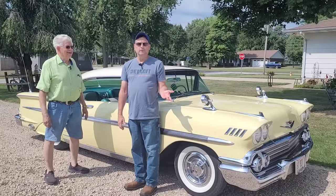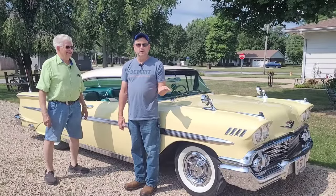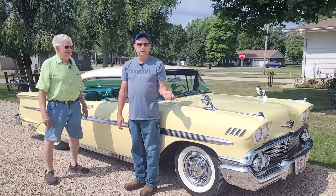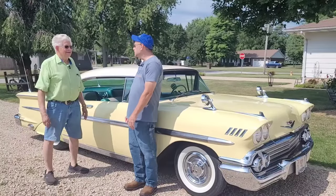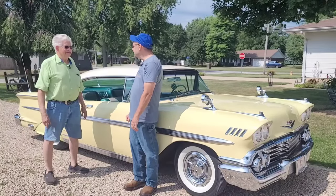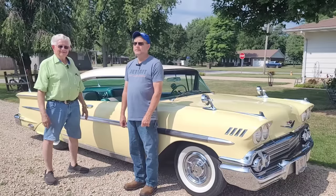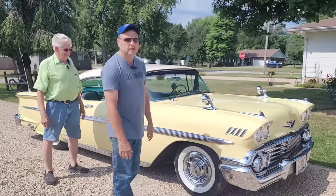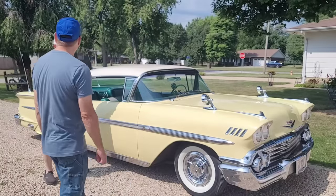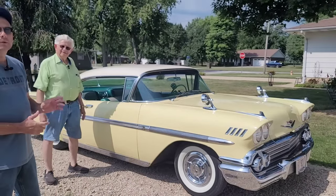Hey guys, we're here today with my friend Art down here in southern Illinois. I told you I'd show you his '58 Chevy and some of his other cars, so we finally got a nice day. Satan's not beating down on us like he has been — he's coming back next week, Monday I think. So I want to show you guys this '58, and the power that Art has had since 1977.